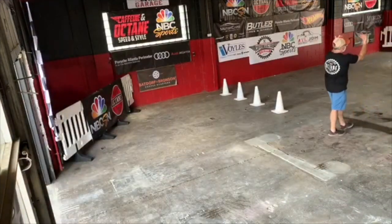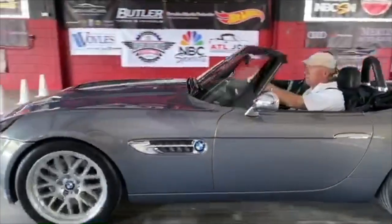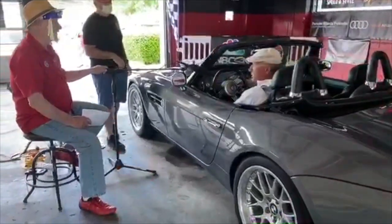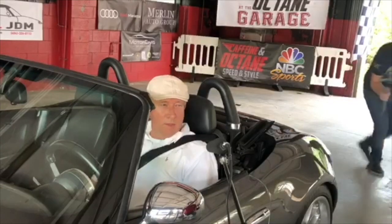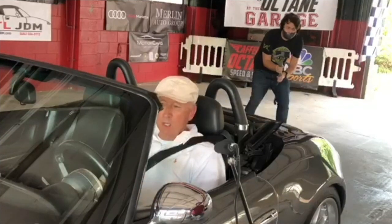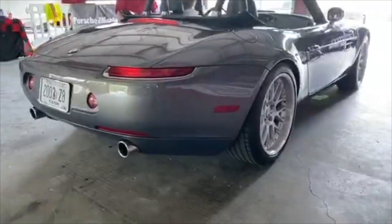It looks like we have a BMW Z8 coming in. I know this fella. How are you doing, Rob? Good to see you. Why don't you tell everyone what you brought us today? This is a 2003 BMW Z8. They made 5,700 between 2000 and 2003. This color they made 200 — it's Stratus Gray. It's got a V8 engine, 5 liter, 400 horsepower.